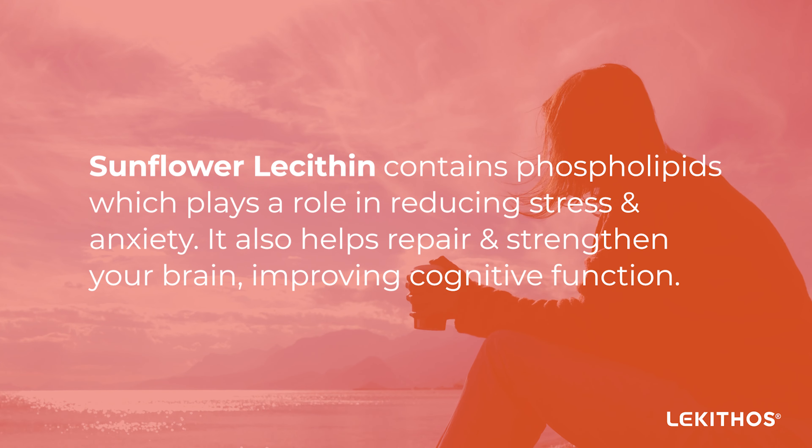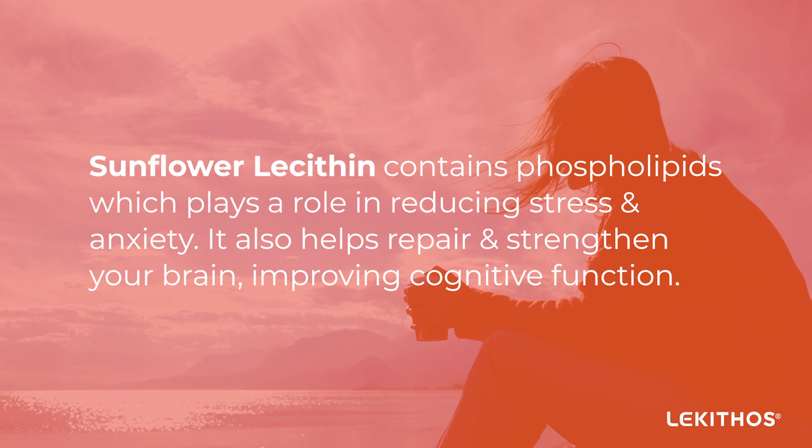Sunflower lecithin contains phospholipids which play a role in reducing stress and anxiety. It also helps repair and strengthen your brain, improving cognitive function.